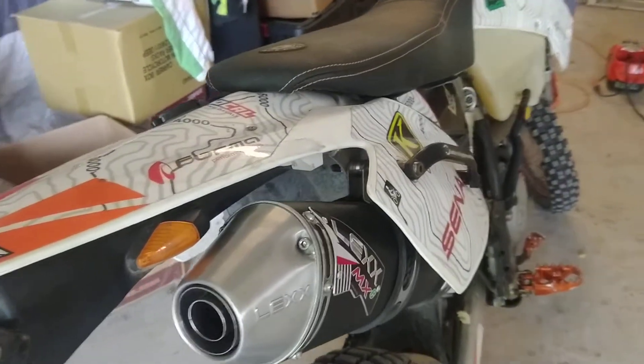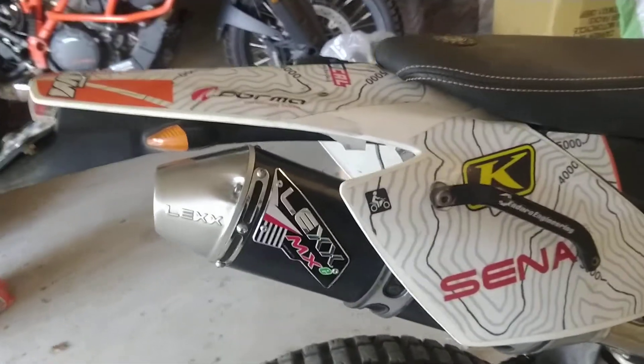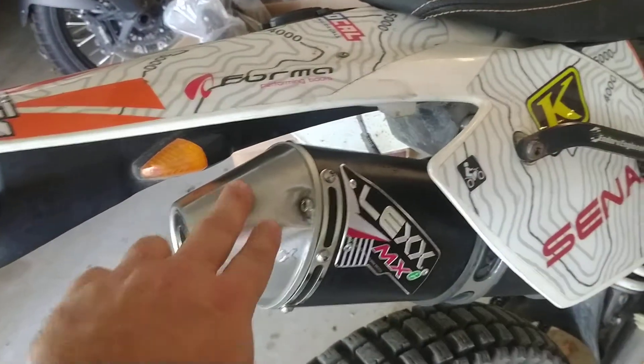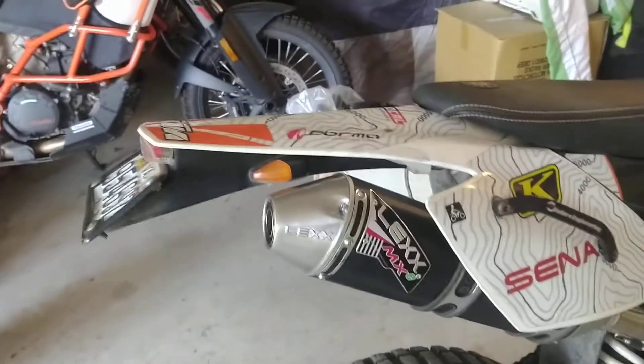I bought a Wings exhaust for the 690 which was around $600, and this one doesn't have the carbon fiber end cap like the 690 does, but the quality on this is just every bit as good as the Wings.